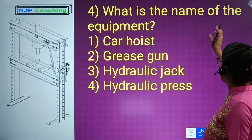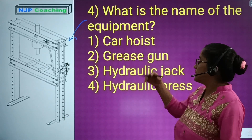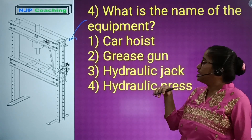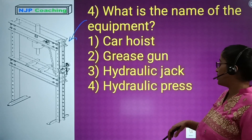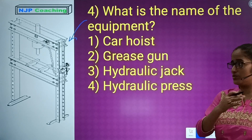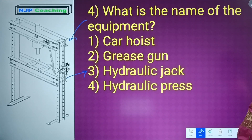Who knows? What is the name of this equipment? Number 1: car hoist. Number 2: grease gun. Number 3: hydraulic jack. Number 4: hydraulic press. The correct option is hydraulic jack.